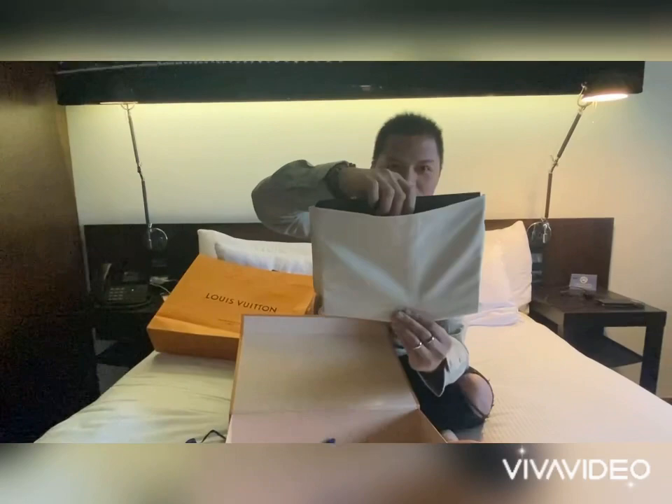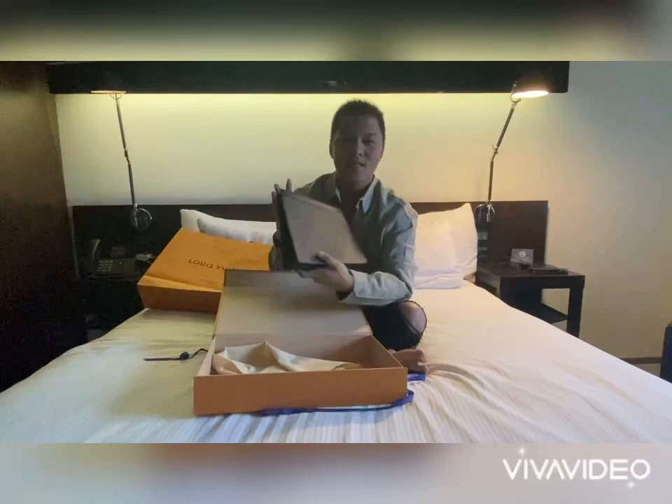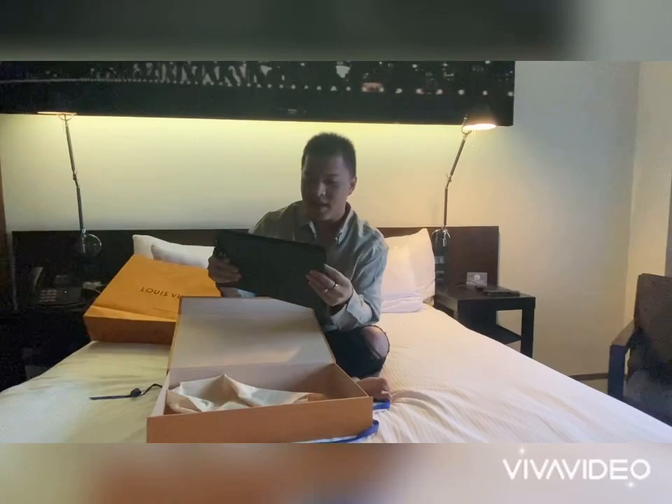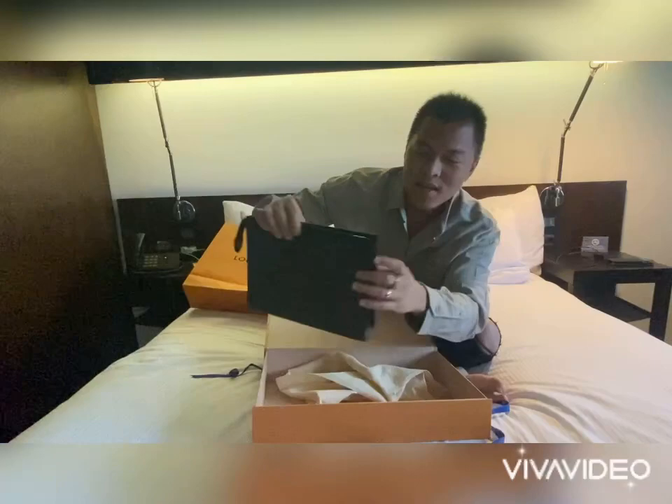This is a present from my partner — how lovely and generous he is. I love it! There you go — smells brand new. I love that smell. Of course there's a logo on the side and on the top as well.